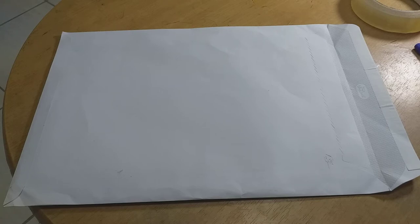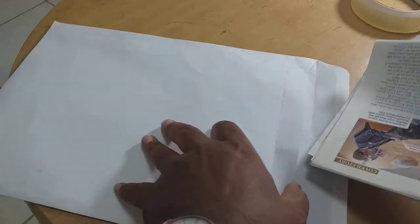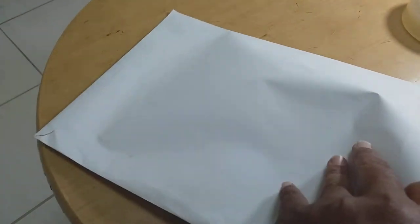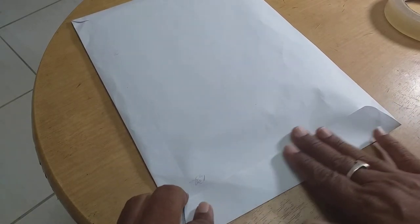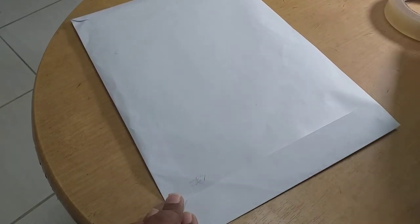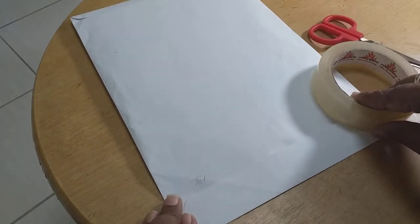Always take the required size envelope as per the size of your document. Whatever documents you have, you normally insert them into the envelope and seal it properly using a bob tape.